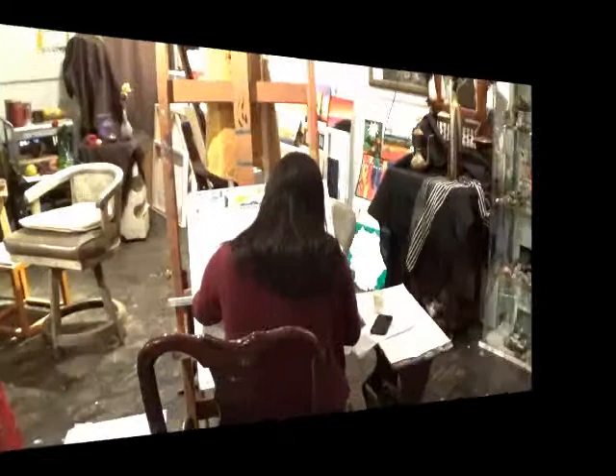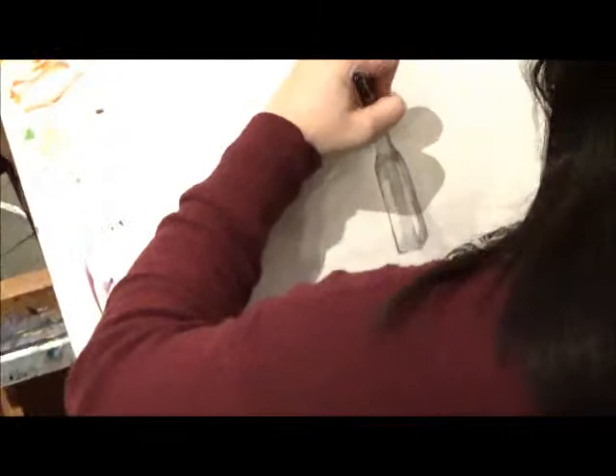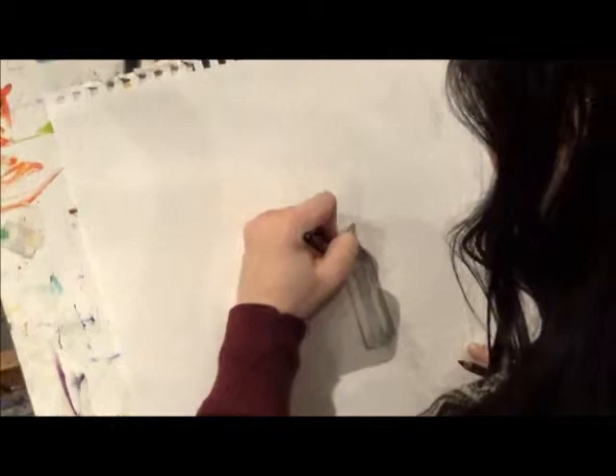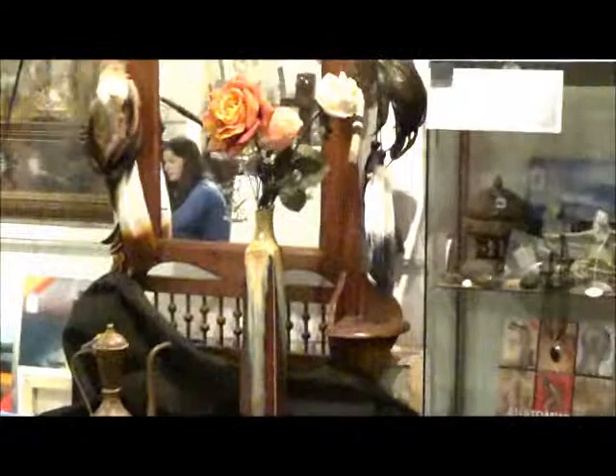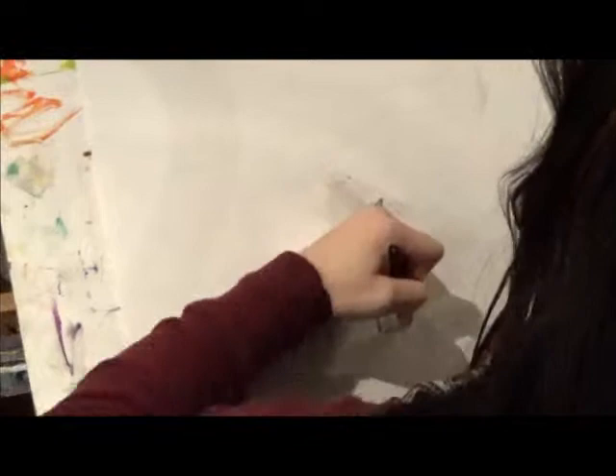As we continue, we approach another painter. Her name is Zoe, and she has an art background. She's drawing — let me come around here. As you can see, she's sketching a vase using a model of a vase with flowers right in front of her.